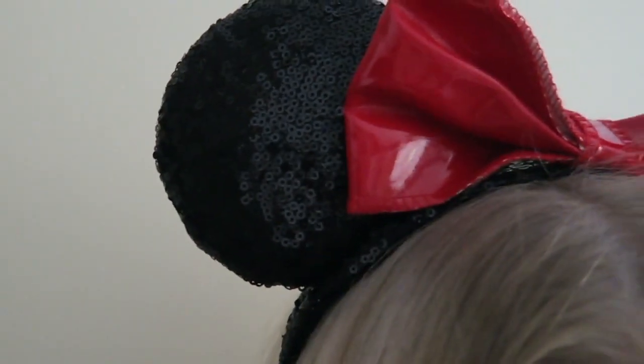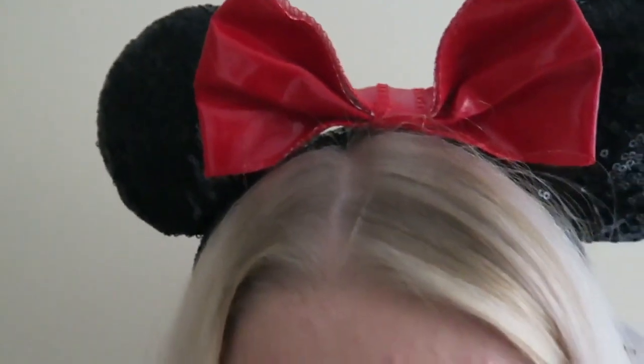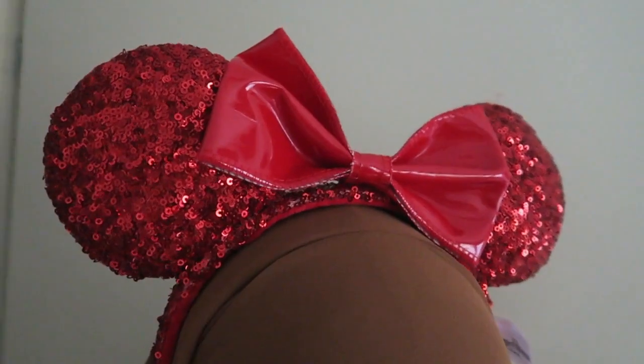My sister got both of these from AliExpress — they're kind of Halloween or Christmas ears, but you can wear them every season of course. These are black sparkly with a latex bow, really adorable, and these are all red also with a latex bow. If you're together with a friend or family, it's really cute to wear them together. If I can find the links I'll put them all down below.